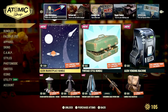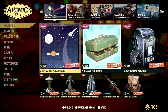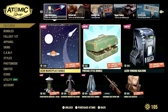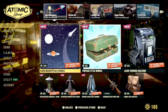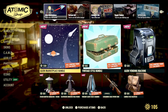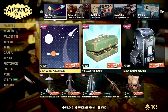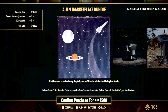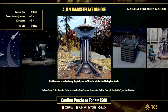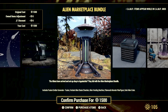Taking a quick look at the first page of the Atomic Shop, we do have another brand new bundle in the store this week. With the Zeetans in 76 over the next two weeks, we have a bundle all themed around Invaders from Beyond — the Alien Marketplace Bundle — and it will set you back 1500 atoms. There are a couple of cool items in this bundle.